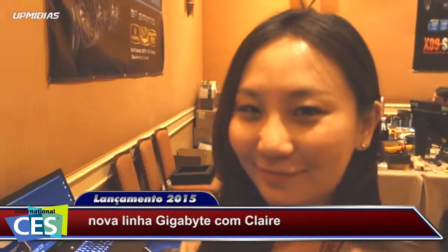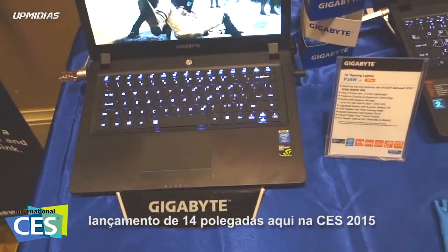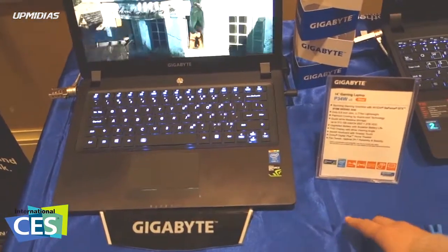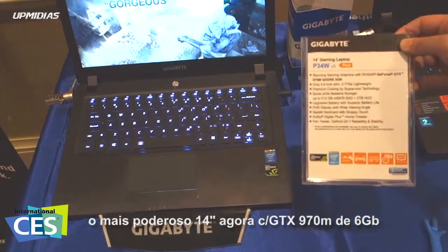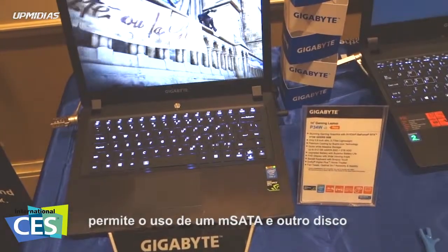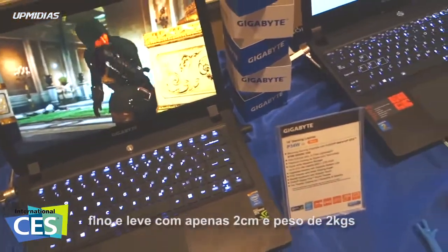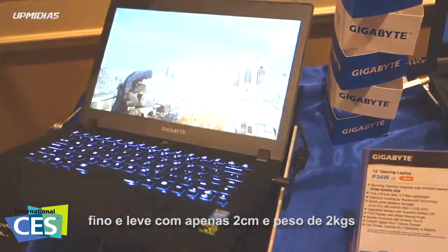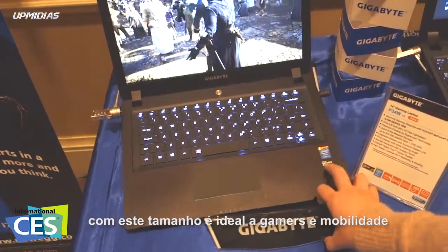Hello, Claire. Can you tell us what we are looking at? The 14-inch gaming laptops are our new product launched at CES 2015. The 14-inch gaming laptop is the most powerful one in the 14-inch category with 970M graphics. The panel is 4K wide view angle. The storage is dual storage with 1 mSATA and another hard drive. And it is so thin and light — only 0.8 inch and 3.7 pounds, so it is quite portable. It is a portable gaming laptop, really cool for gamers.